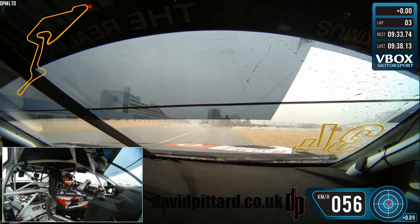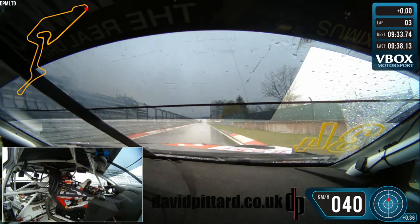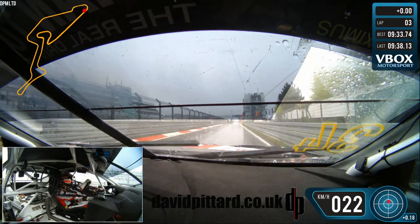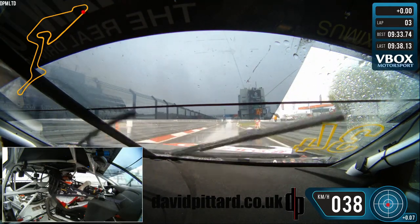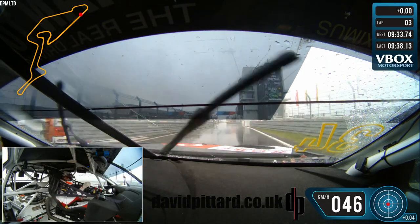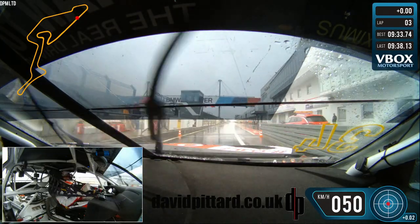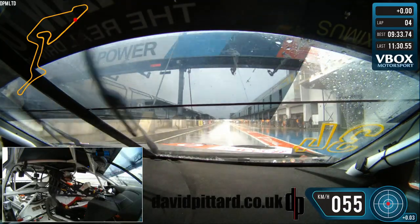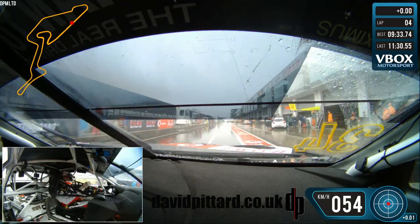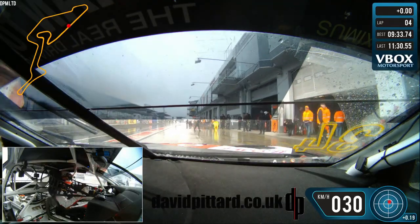It was a pretty crazy day, as you can see from the conditions. I wasn't the only car to go off, and it was a pretty mad few minutes. The crazy thing is it was only a few minutes — had it gone on longer they may have had to stop the race, but it was literally a cloudburst and so much water came down so quickly there was no time to react effectively. I was hugely disappointed for myself and hugely disappointed to have let the team down.